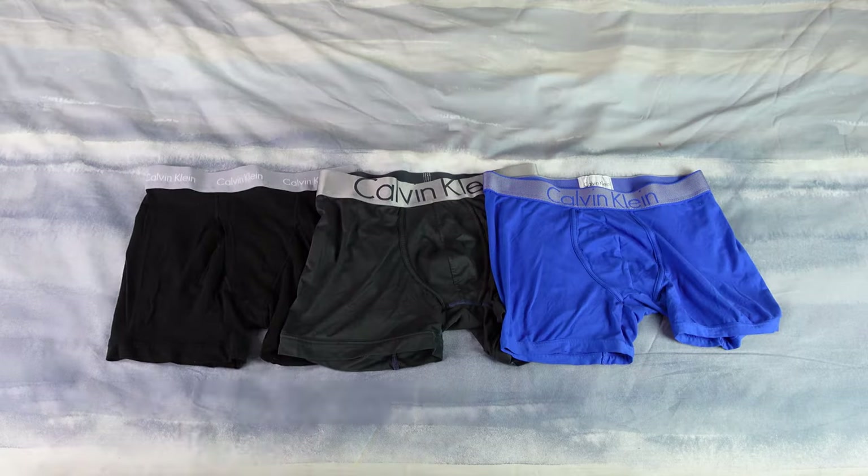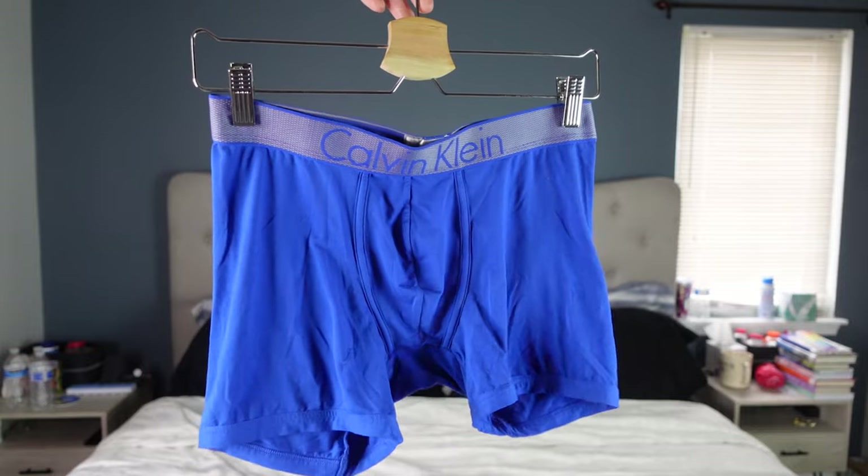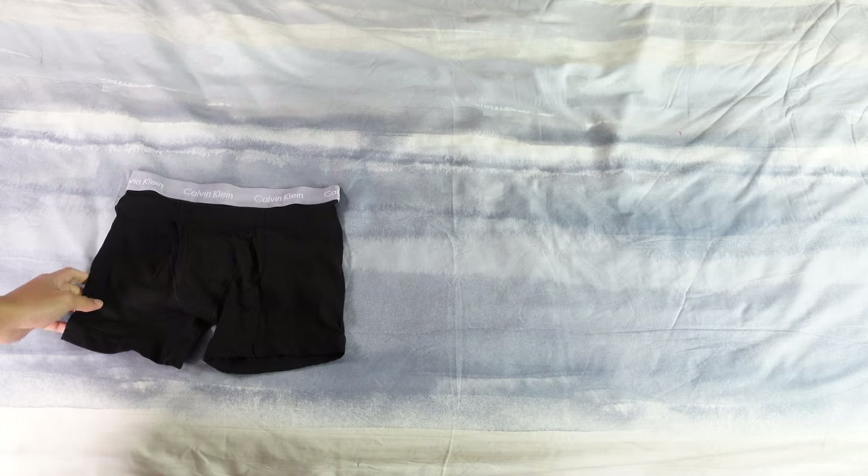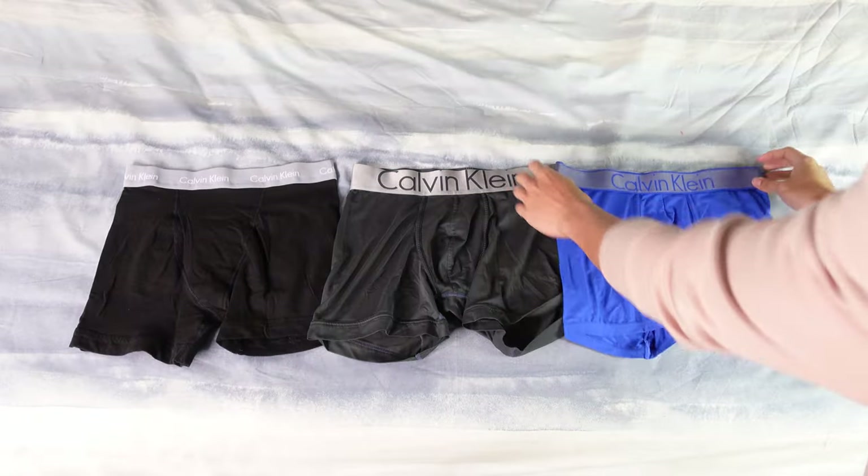So you finally decided to go look for some new underwear, but you're confused about what to get because you don't know the difference between Modal, cotton, and microfiber. Don't worry — today I'm going to help you make a better decision on whether you should get cotton, Modal, or microfiber underwear, because these are the most common types of fabric you'll see when buying underwear.